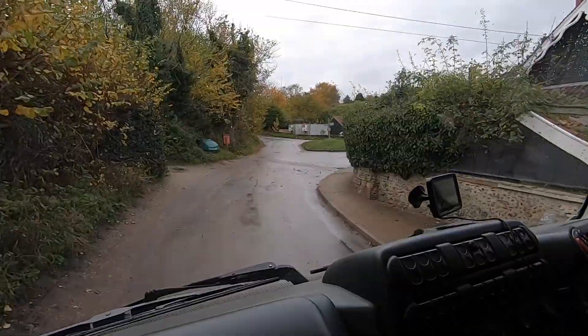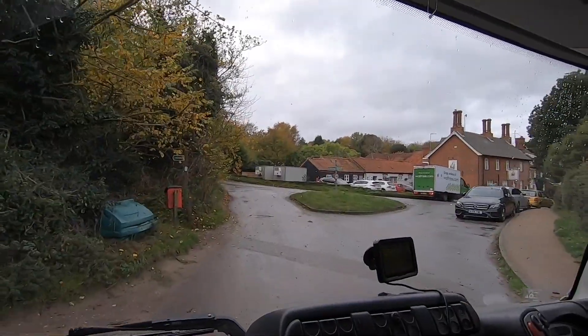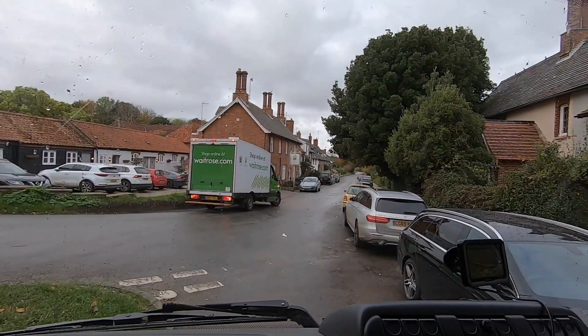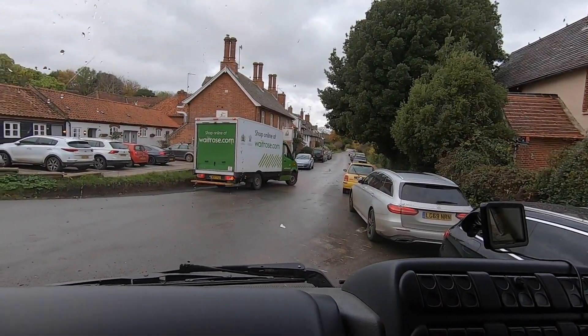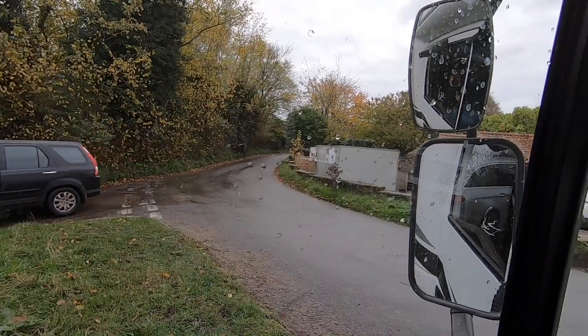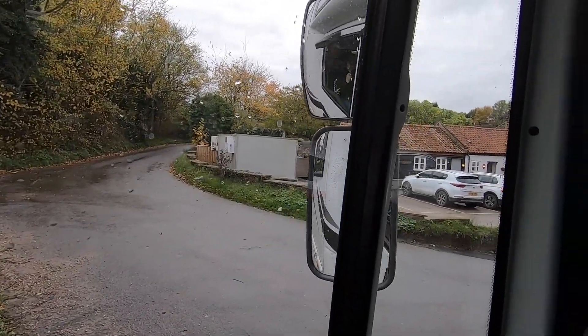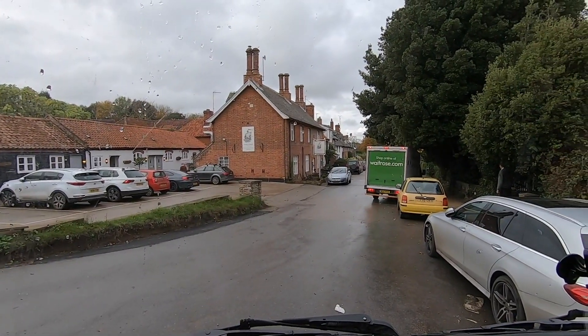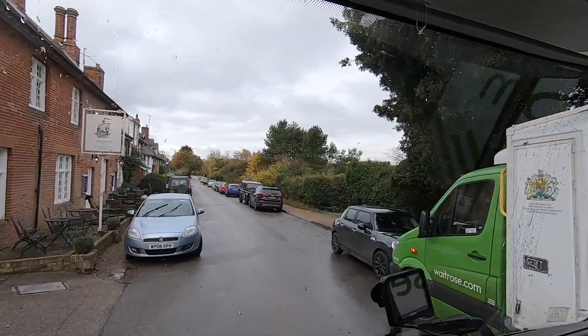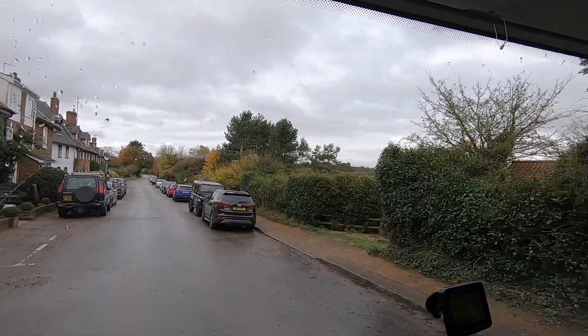We're just leaving Dunwich now and I wanted to show you the width of the road - it's quite narrow but we got in fine so I reckon most others can too. Up that way is the campsite - Cliff Top House Campsite. And there's The Ship pub here, though we didn't actually go in. We nearly easily got through and continued on the road.